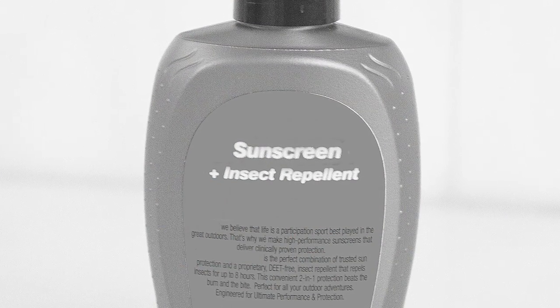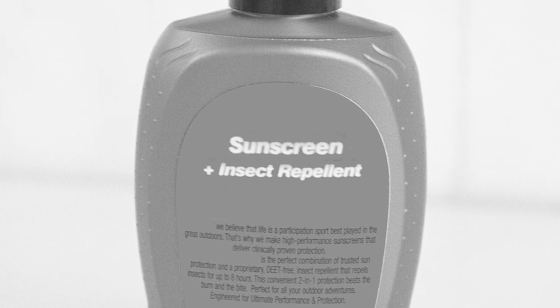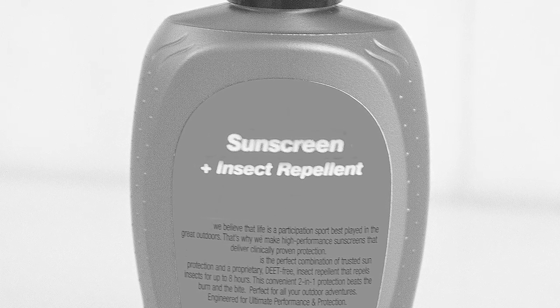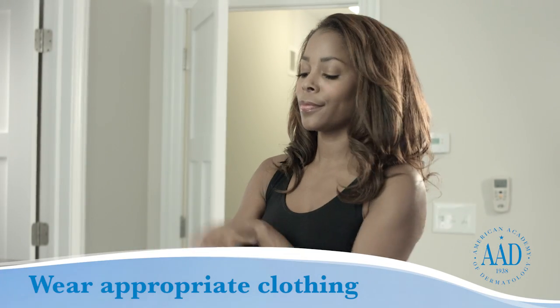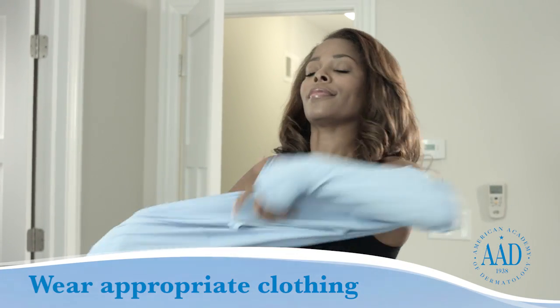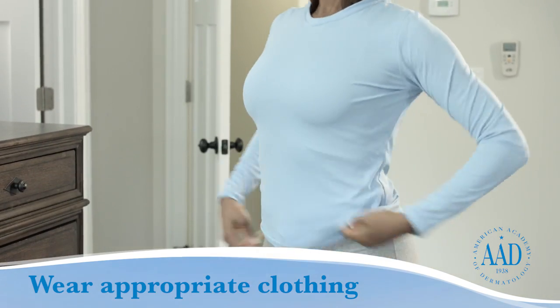Do not use sunscreen that contains insect repellent, as sunscreen must be applied liberally and often, while insect repellent should be applied sparingly. Wear appropriate clothing. If you know you're going to be out at night or hiking in a densely wooded area, dress appropriately to prevent bug bites.